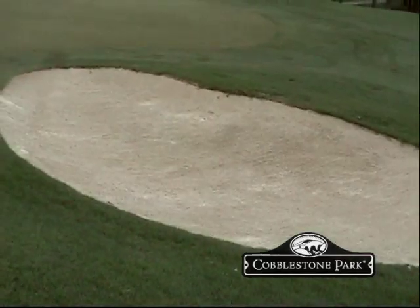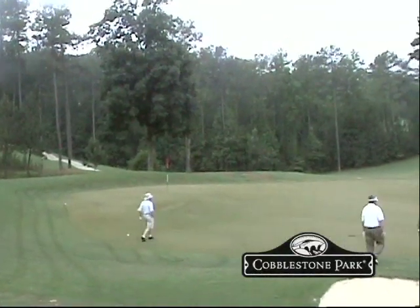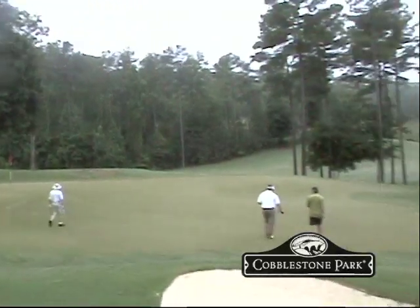We are cobblestonegolfclub.com. Y'all hitch up your trailer and come on down and play some golf at Cobblestone Park.